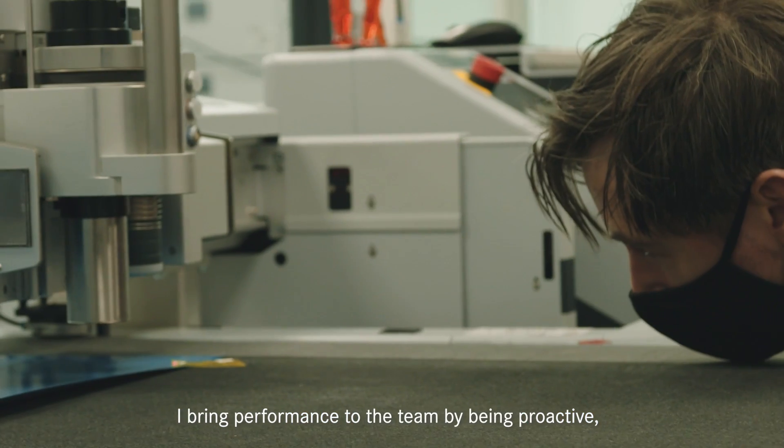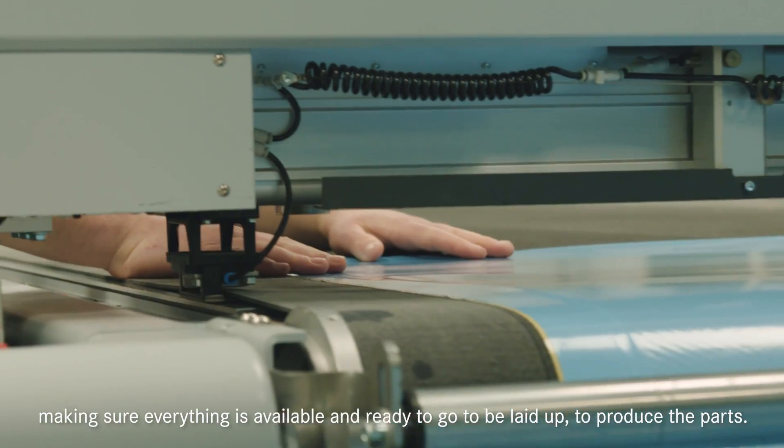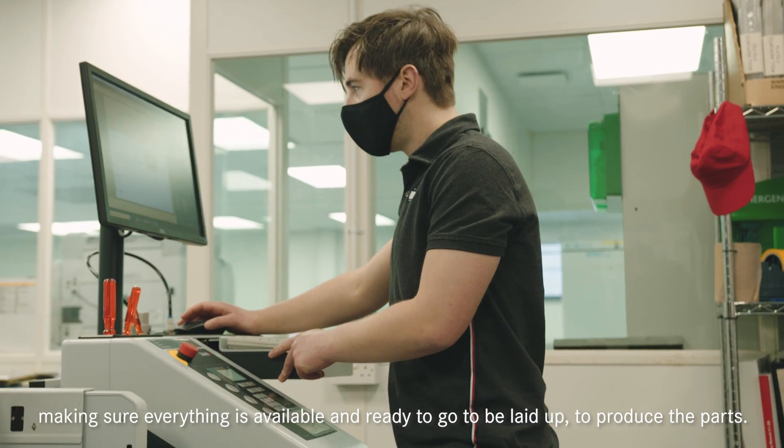I bring performance to the team by being proactive, planning ahead, making sure everything's available and ready to go to be laid up to produce the parts.